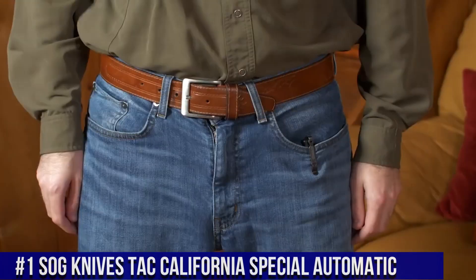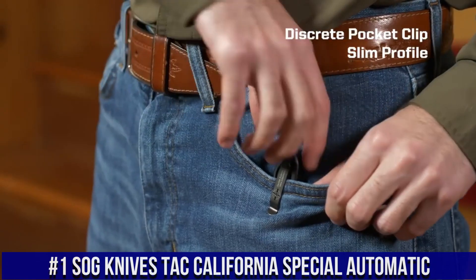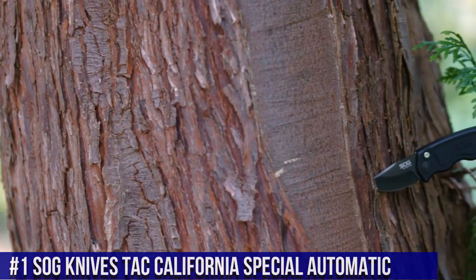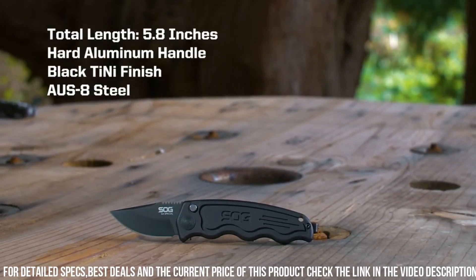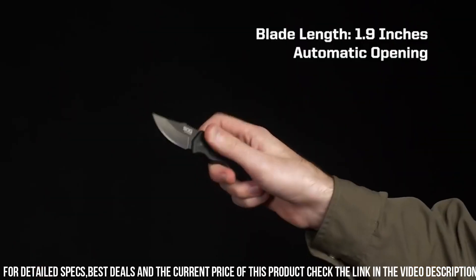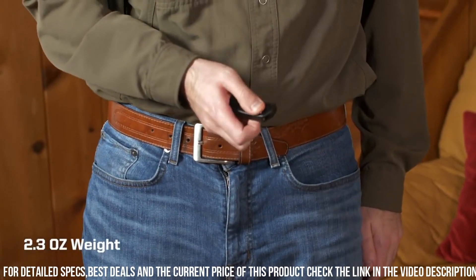Number 1: SOG Knives TAC California Special Automatic — a cutting-edge knife designed for those who demand precision, speed, and reliability in their everyday carry. This knife showcases exceptional craftsmanship and top-tier functionality, making it a versatile tool for a wide range of tasks. Crafted with high-quality materials, the California Special features a sharp blade that excels in precision cutting and quick deployment. Its robust build ensures durability, and the automatic opening mechanism is both swift and secure.